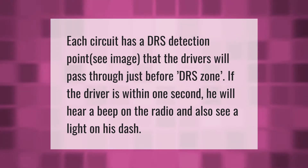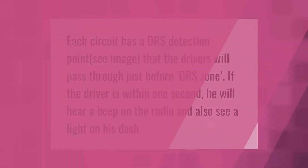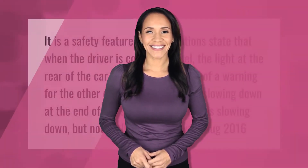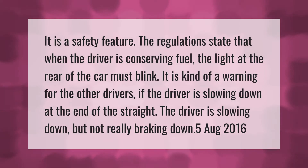It is a safety feature. The regulations state that when the driver is conserving fuel, the light at the rear of the car must blink — it is kind of a warning for the other drivers if the driver is slowing down at the end of the straight, but not really breaking down.